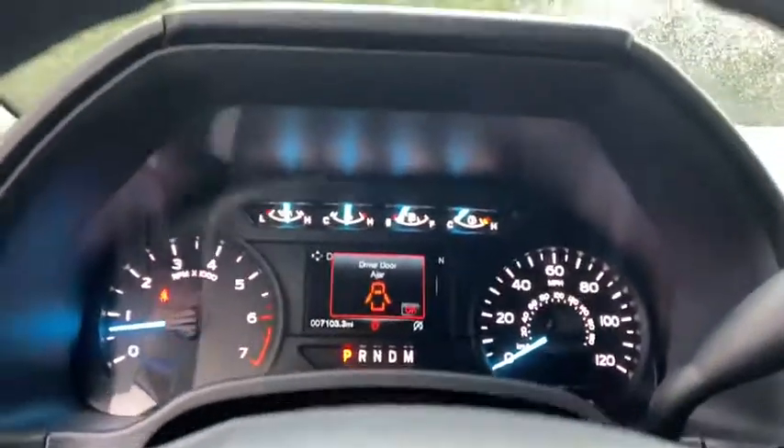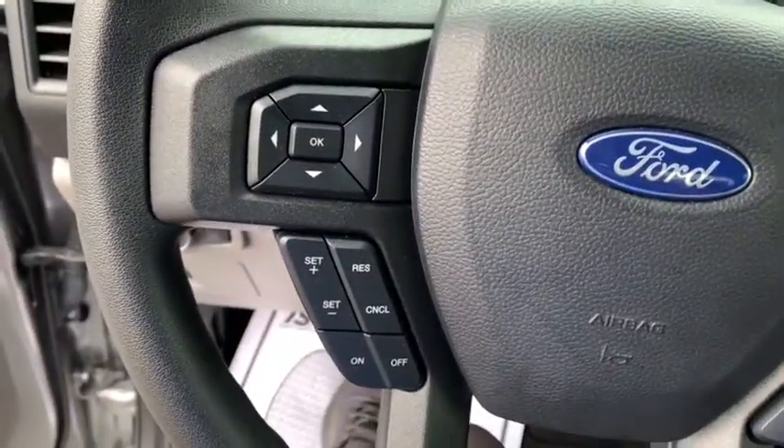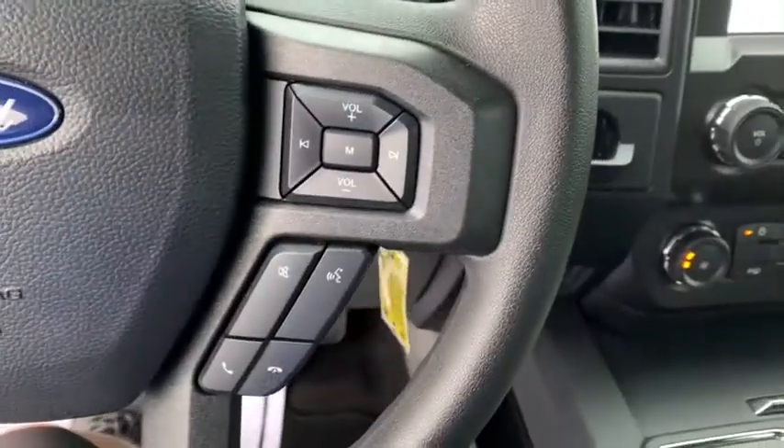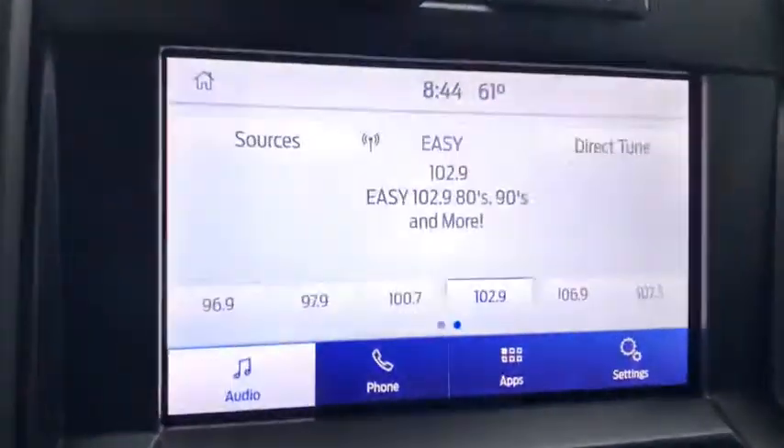Brake assist, tachometer, tilt steering wheel, towing package, passenger vanity mirror, front license plate bracket, four-piece floor mat set, front wheel independent suspension, low tire pressure warning.